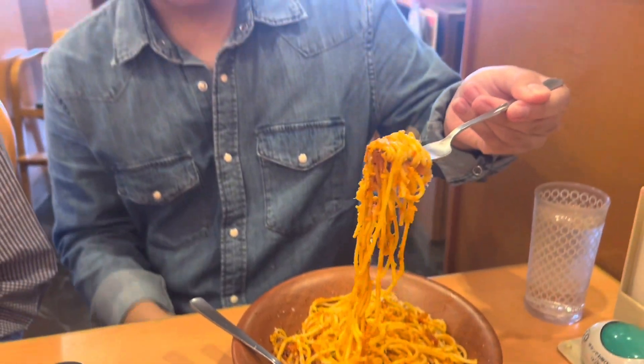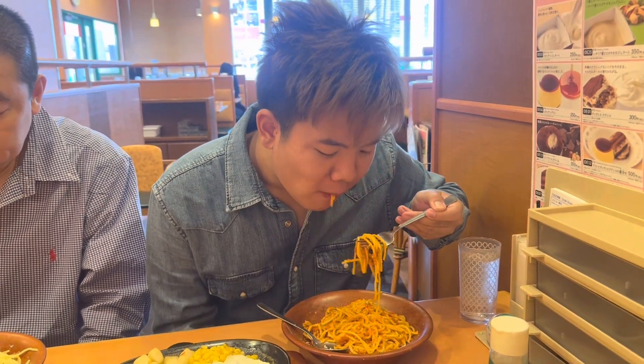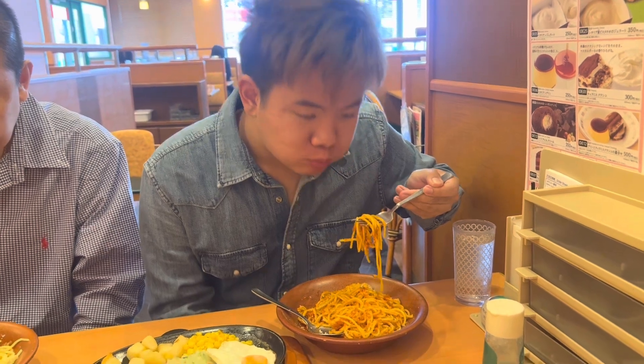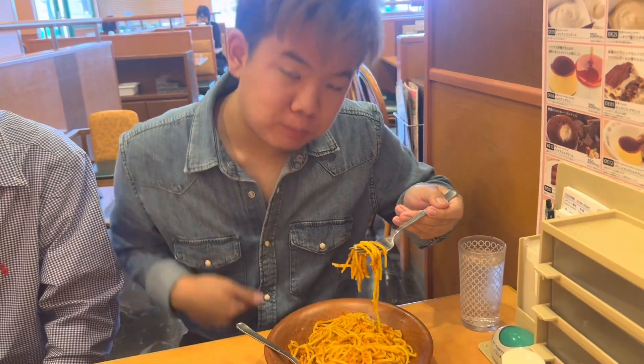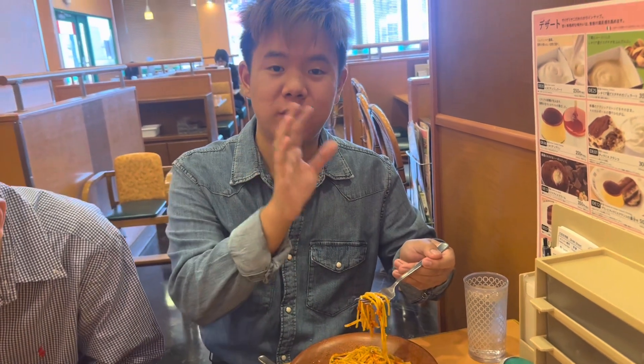Let's try it, guys. Here we have arrabbiata — it's more of a spicy kind of flavor. Spicy and sour. Let's try it, guys. Delicious. The flavors complement each other well. Very good. Delicious.